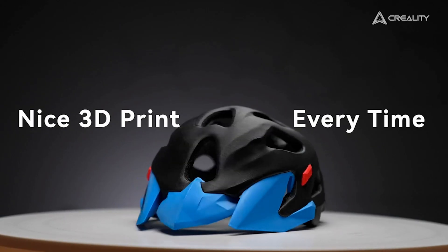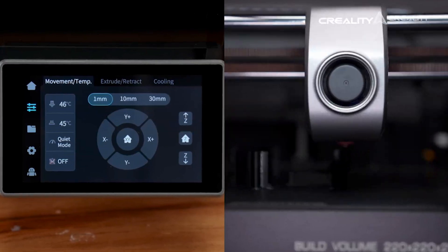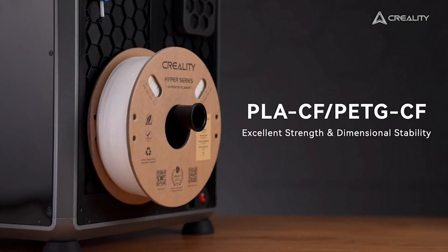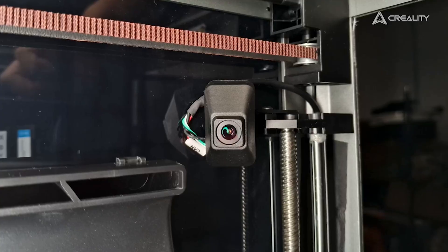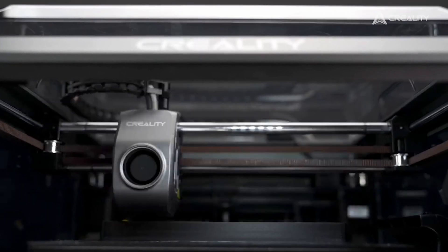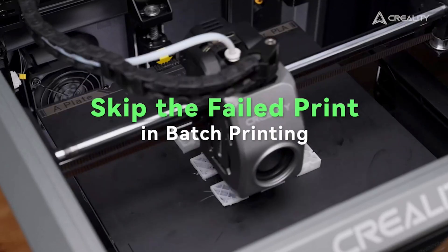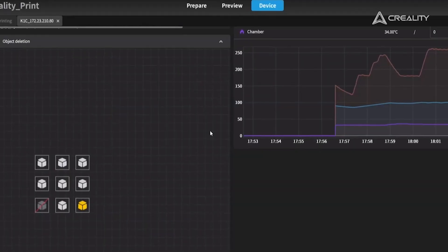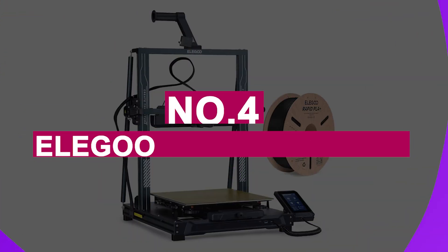While the K1C boasts many advantages, there are a few minor drawbacks. High-speed printing can slightly impact quality, and the lack of multi-material support may be a limitation for some users. Additionally, its higher price point may not appeal to casual users or those on a budget. Overall, the Creality K1C is a powerful 3D printer with advanced features, robust build quality, and excellent material handling. It is an excellent choice for serious 3D printing enthusiasts and professionals seeking precision and reliability in their projects.